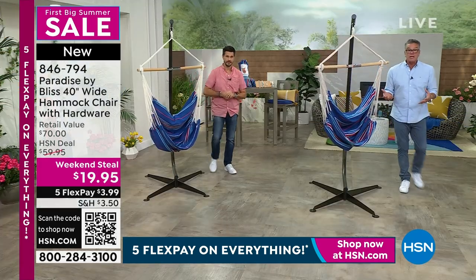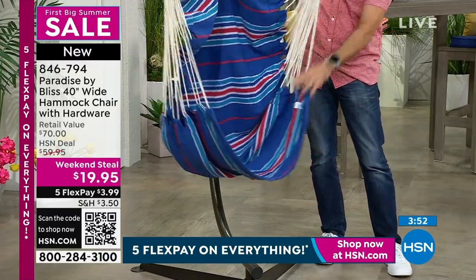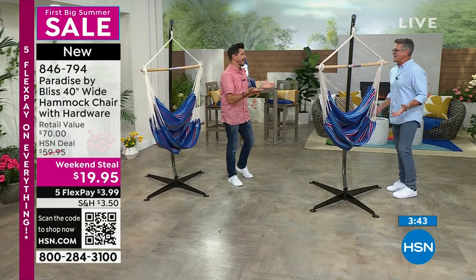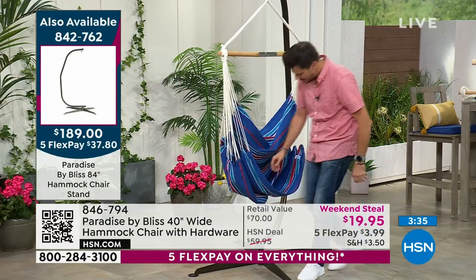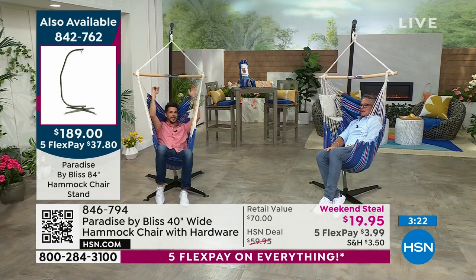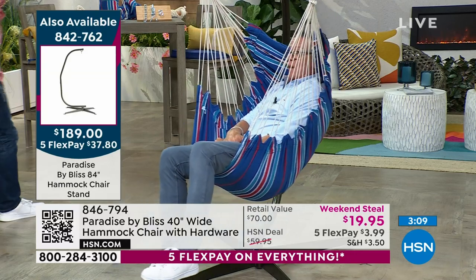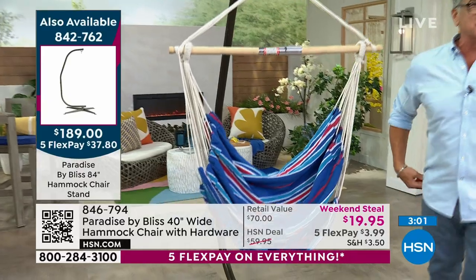At $19.95, this is a no-brainer for Father's Day. I can see myself sitting here with a cold one on my deck or hanging it from a tree in the yard. It just envelops you — you feel completely weightless. To get out, you just lean forward a little bit, put your feet down, and that's it. At first it feels a little precarious, but trust it — it holds up to 250 pounds. I love the color; it's like my favorite beach towel. Great for Memorial Day — red, white, and blue.